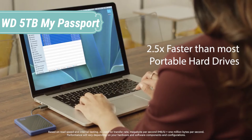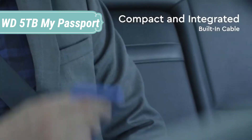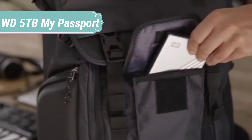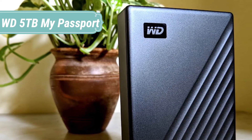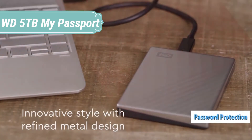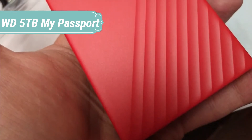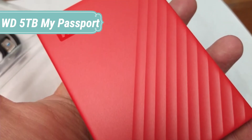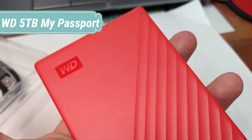The new My Passport has been redesigned to feature a convenient, slim form factor and is available in a range of vibrant colors. Make sure everything you create — photos, videos, music, and documents — doesn't get lost. The My Passport drive comes equipped with WD backup software that can be set to run automatically to your schedule. Just pick the time and frequency to backup important files. Keep your digital life's contents secure with My Passport password protection and built-in 256-bit AES hardware encryption. Just activate password protection and set your own personalized password using WD Discovery.